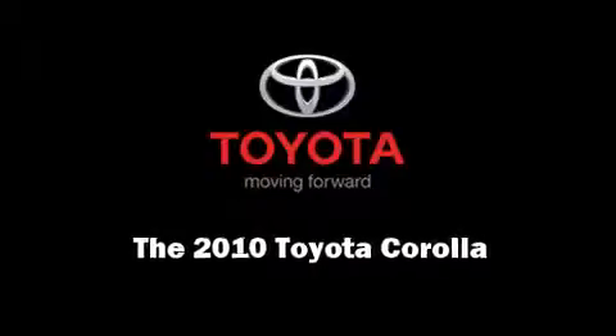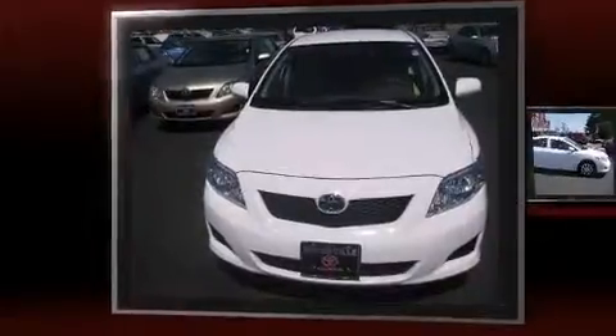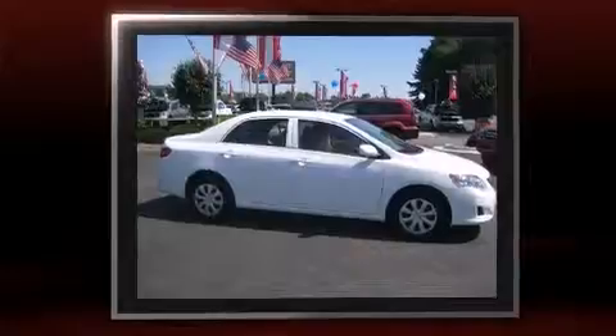Introducing the 2010 Toyota Corolla. With just over 10,000 miles on the odometer, this four-door sedan prioritizes comfort, safety, and convenience. It features a front-wheel drive platform, an automatic transmission, and a 1.8-liter four-cylinder engine.